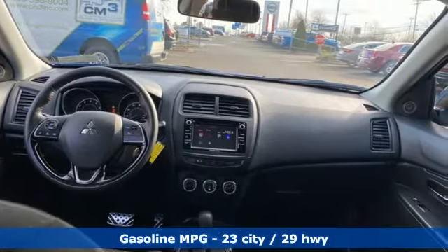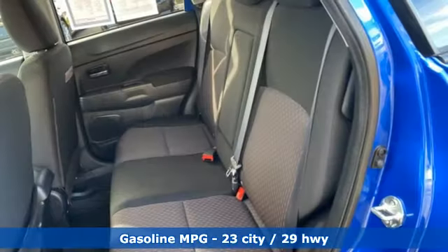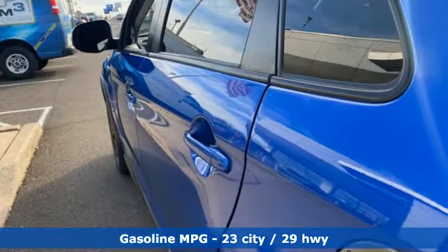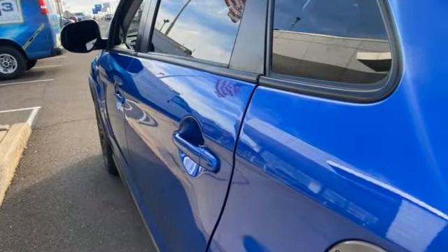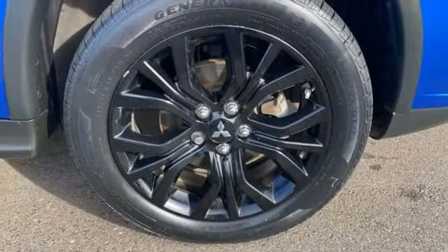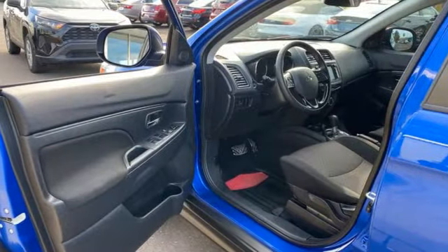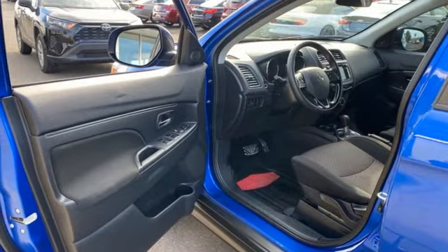Continuously variable automatic transmission, manual tilting steering column, streaming audio, manual telescoping steering column, wireless phone connectivity, external memory control, aluminum wheels, USB port, and i4 engine. See it for yourself when you take it for a test drive.